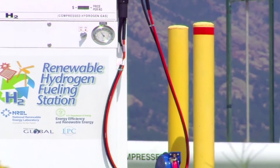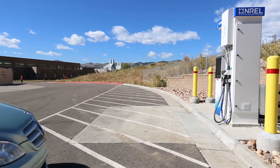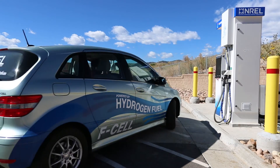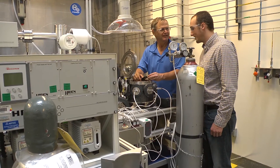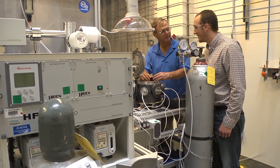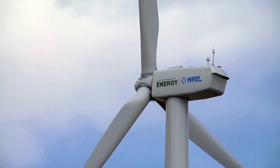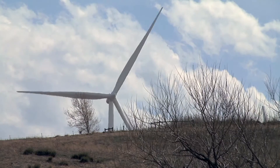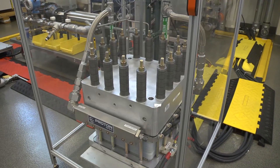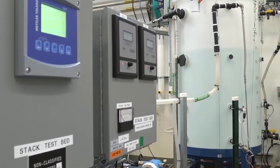Building on NREL's Wind to Hydrogen Demonstration Project, our work includes a focus on the role of hydrogen and fuel cells within energy systems and solutions for integrating hydrogen with renewable electricity, the utility grid, and sustainable transportation. NREL is integrating renewable energy sources, including photovoltaics and wind, with electrolyzers for use in transportation and building sectors through real-time and stored energy.